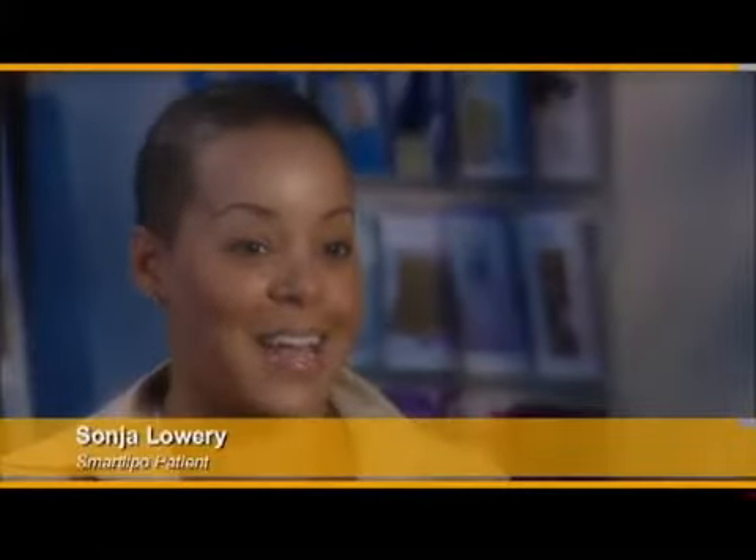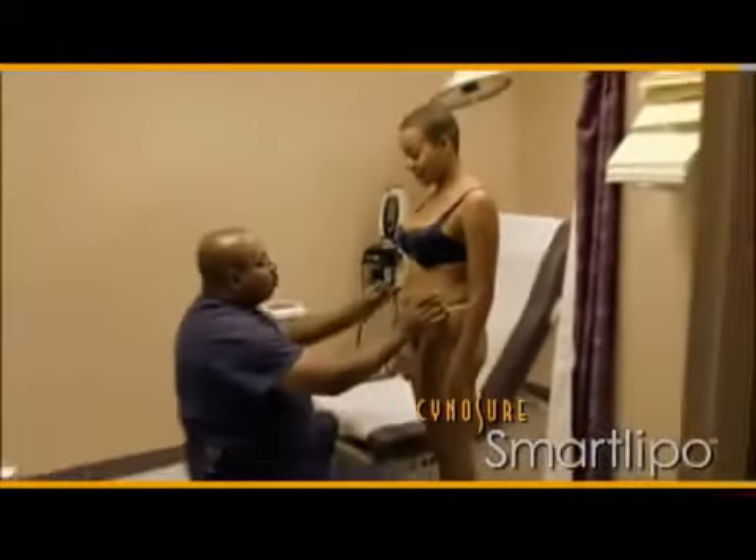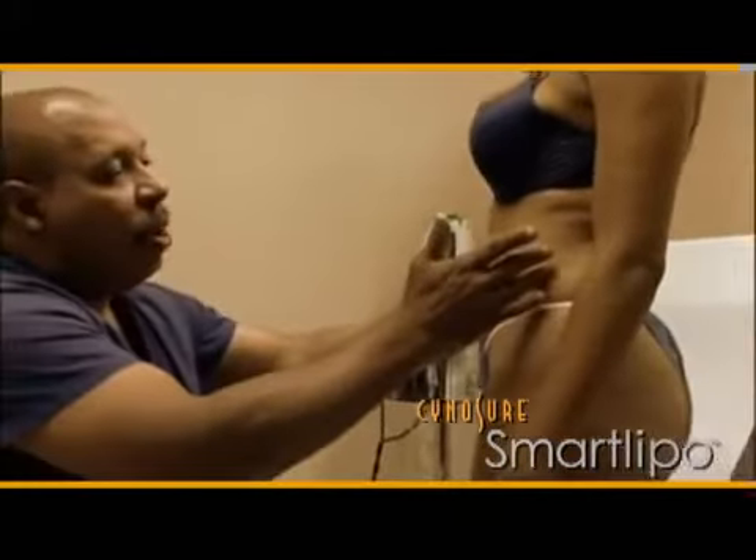SmartLipo helps people lose two to three dress sizes in a single session. No matter what we do — exercising or dieting — we always have that spot that's hard to get rid of. After having two children, your body doesn't exactly snap back. Many women have the same problem areas, like around the stomach and sides that have gotten a little out of control.